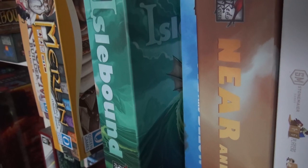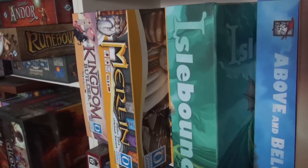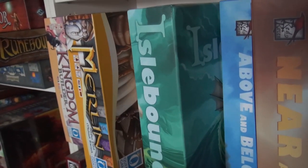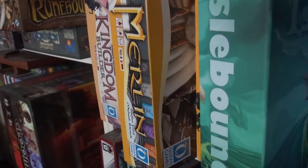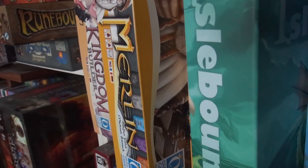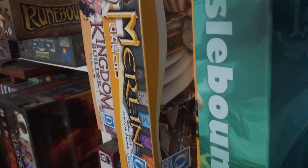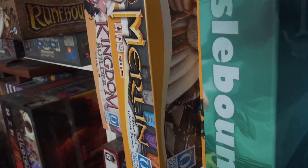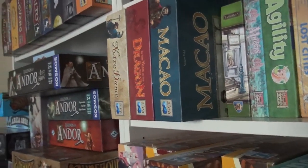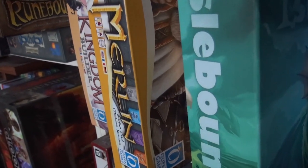Before that, we also had Islebound, which took me a while to get my hands on. It's Ryan Laukat doing a life of high seas privateering — a beautiful, gorgeous, fast-playing game. It's rare that we actually enjoy pick-up-and-deliver, but we did enjoy it in Islebound. Then Steffen Feld is back with Merlin, teaming up with Michael Rieneck, the designer of Pillars of the Earth. Jan and I loved it, think it's great, totally a keeper — though some people were a bit disappointed.